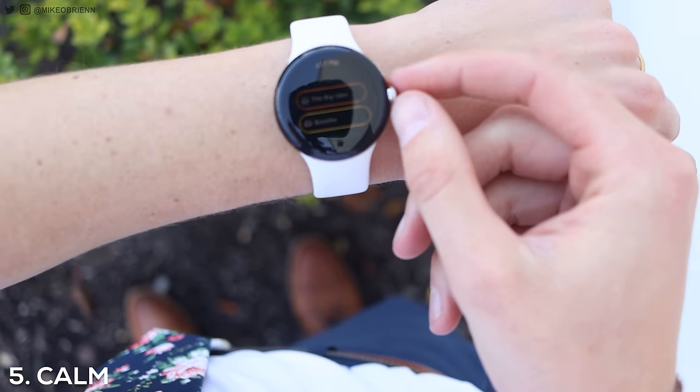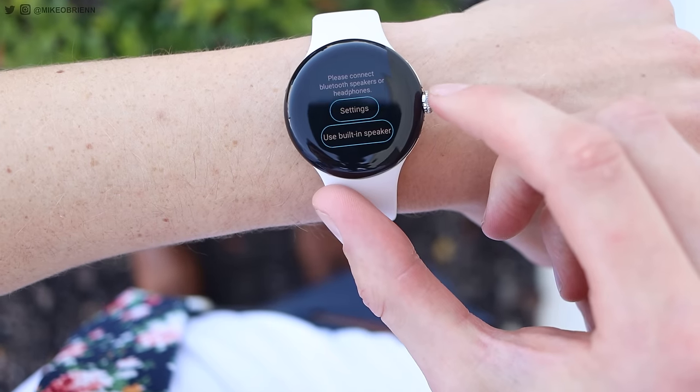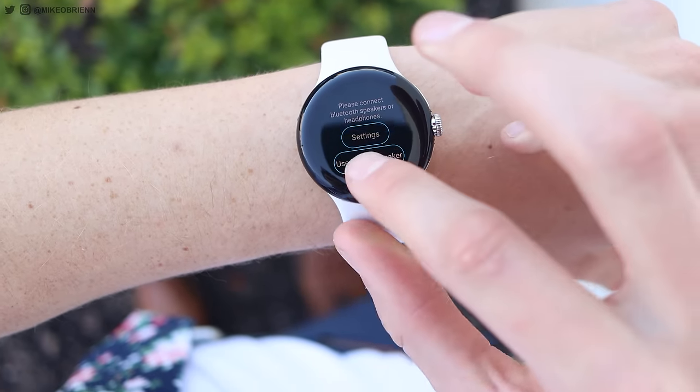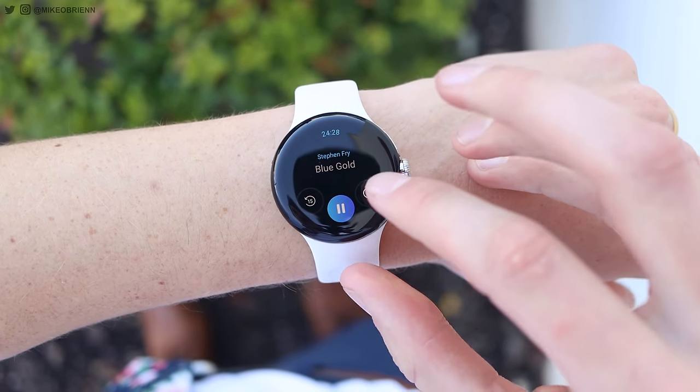Moving on to number five — this one is a little less stressful, more for slowing down and unwinding and getting back to a more level headspace. This is the Calm app. Calm has really been blowing up lately on devices. People love getting it on their phone because it has all these different meditations — it's a great way to de-stress, find more focus, and get more out of your life. Having it on your watch makes it more casual. Maybe you have a two to five minute break, you're waiting for a meeting to start — just run a quick Calm session, some breathing exercises, and de-stress.